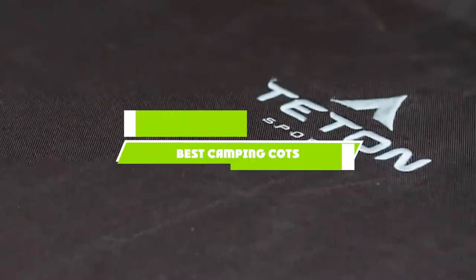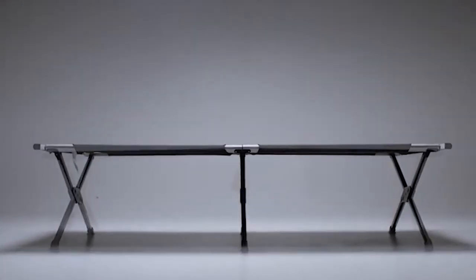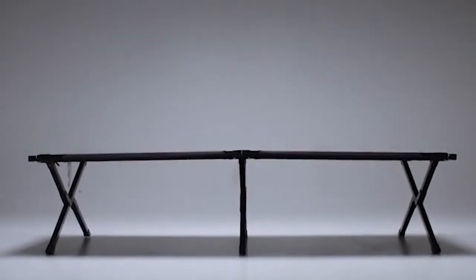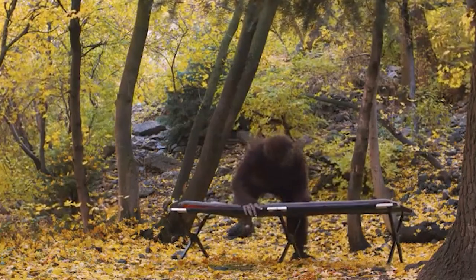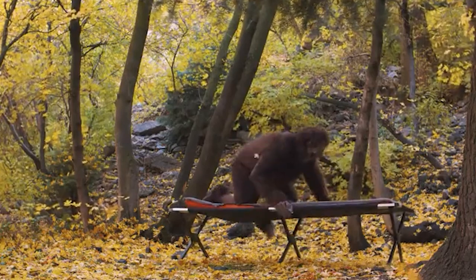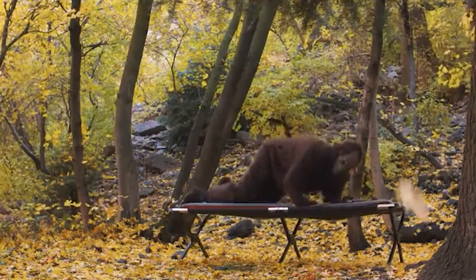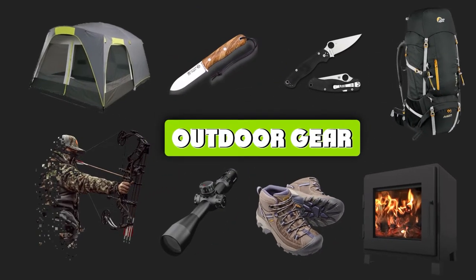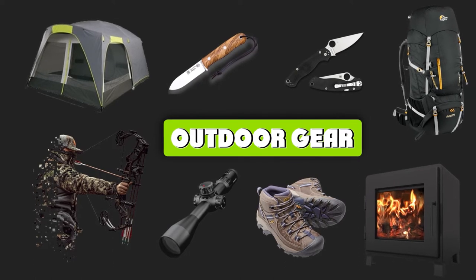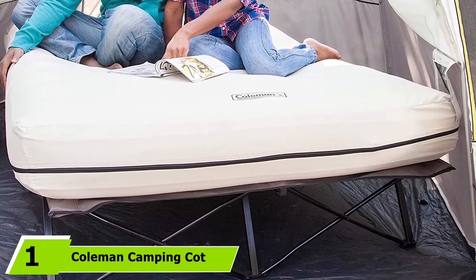If you're looking for the best camping cots, here's a list you must see. We made this list based on our personal preferences, sorted by features, prices, quality, durability, reputation of the manufacturers, and customer feedback. We've also included options for every type of customer, so let's get started.